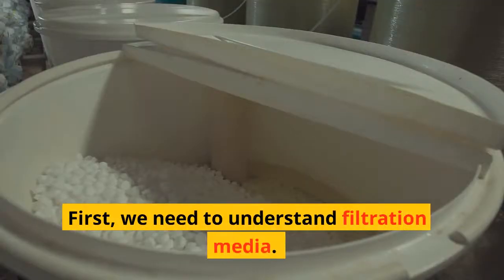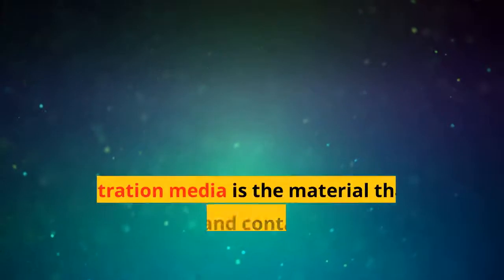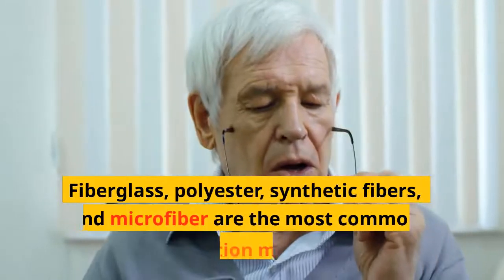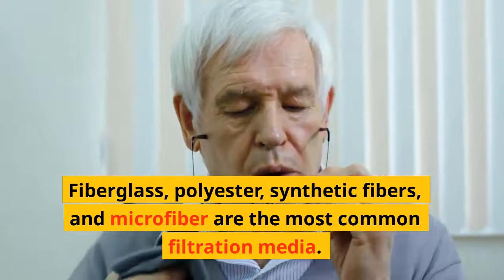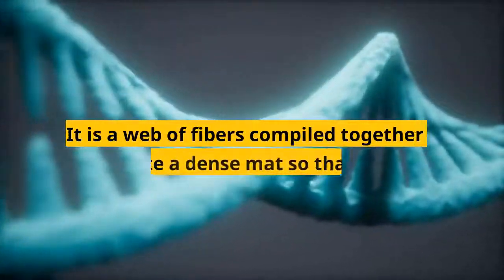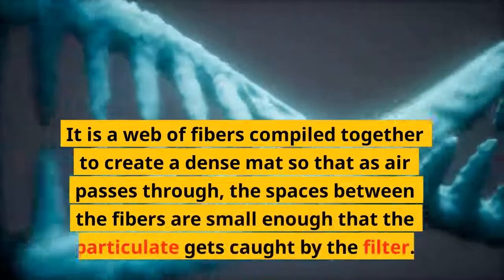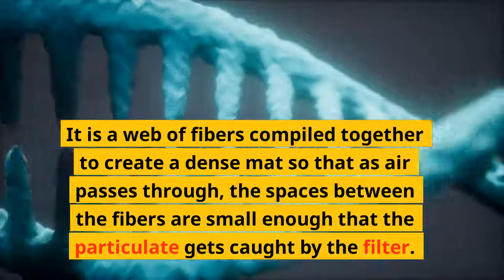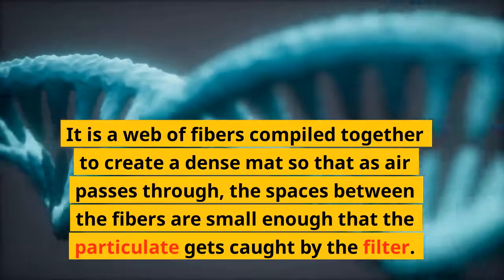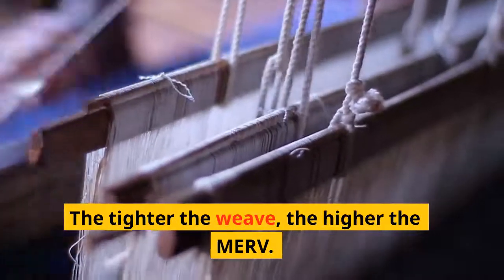First, we need to understand filtration media. Filtration media is the material that traps particles and contaminants as air passes through. Fiberglass, polyester, synthetic fibers, and microfiber are the most common filtration media. It is a web of fibers compiled together to create a dense mat so that as air passes through, the spaces between the fibers are small enough that the particulate gets caught by the filter. The tighter the weave, the higher the MERV.